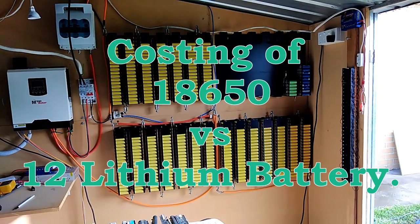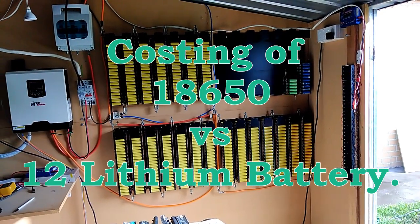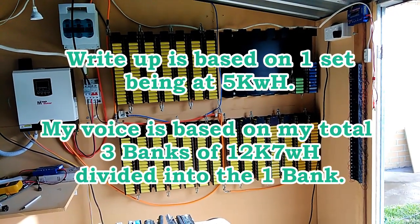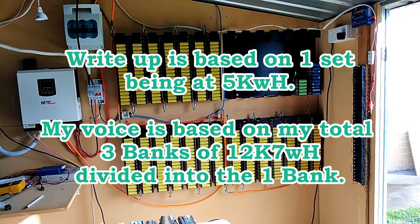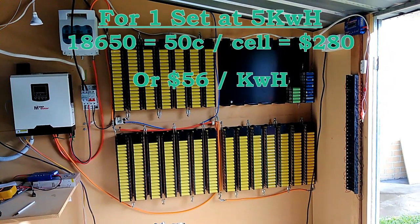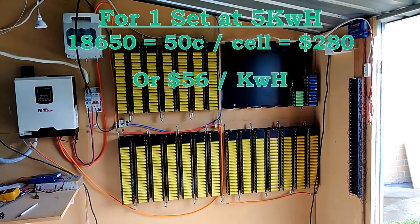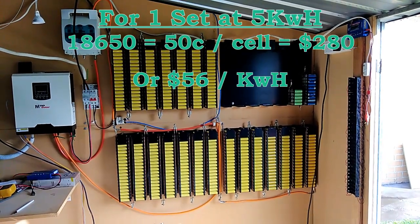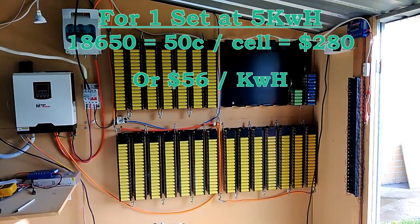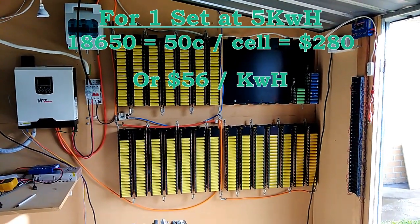Question about the costing of getting second-hand cells, opposed to the lithium 12-volt batteries. So if we break it down, I would have paid no way near $0.50 per cell, but let's go with that for a moment. $0.50 per cell cost me about $840. What you see on the wall there is 1,680 batteries — 12.7 kilowatt hours — breaking that down, that's $66 per kilowatt hour.